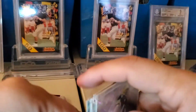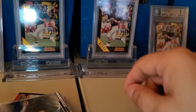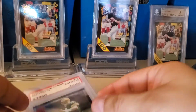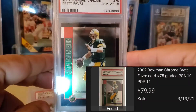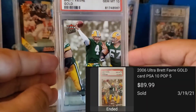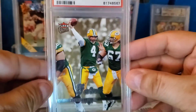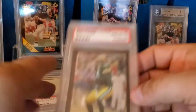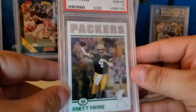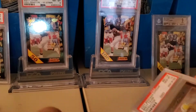Selling stuff in bulk is always good — clears things out and makes some space. Then I had a buyer buy a bunch of PSA 10 stuff. The first one is the 2002 Bowman Chrome, just the base card. Then a 2006 Ultra gold parallel — it's got the gold instead of silver on the back. A 2003 Bowman Chrome, and a 2004 Topps Chrome PSA 10.